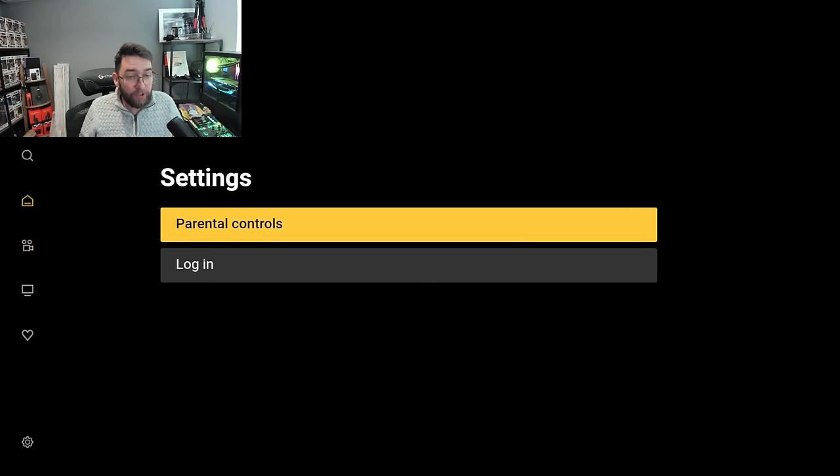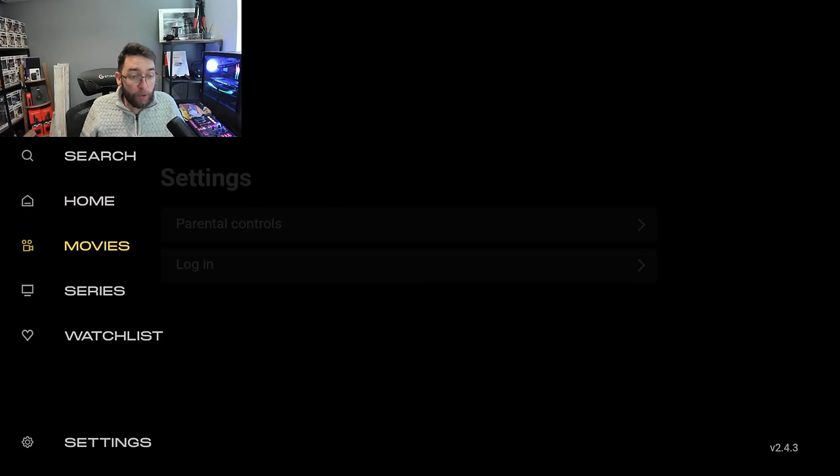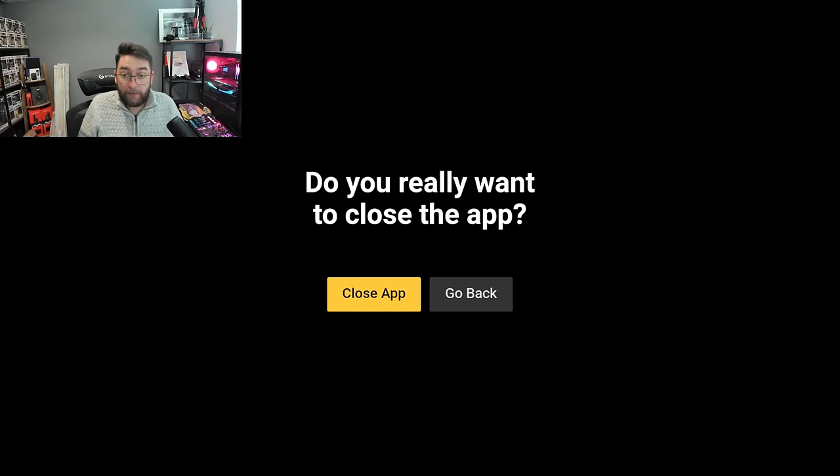We obviously have a settings option. There's not a lot in the settings. You can turn parental controls on and you can log in if you want to. Logging in will help you run a watchlist if you want to use it often and try different things, and save your series and things like that.